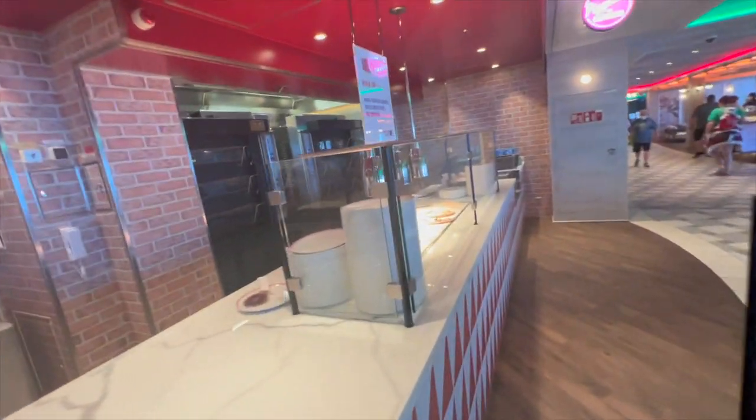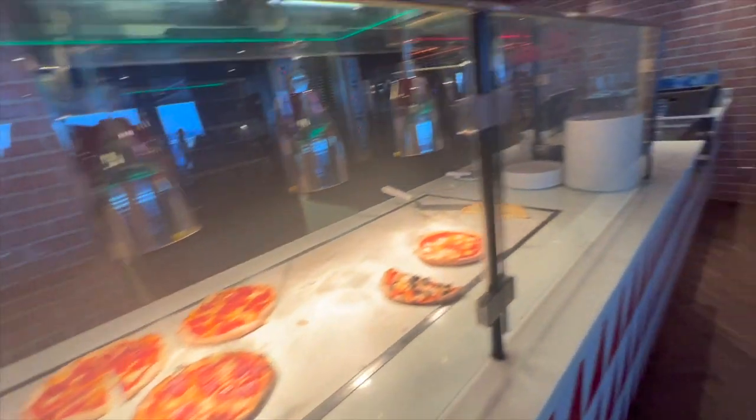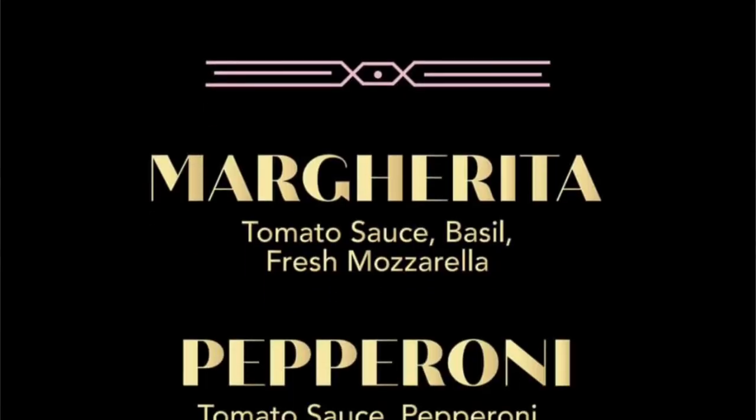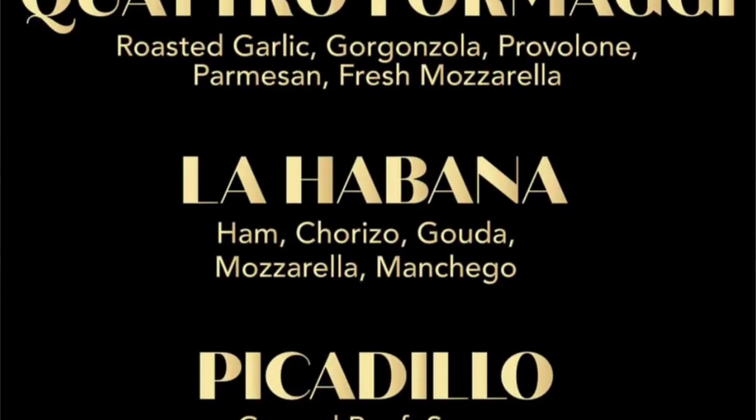Not listed on the Carnival website, but a staple of every Carnival ship, is the pizza restaurant. This doesn't have a name yet on the Carnival Jubilee, but on the Mardi Gras it was a normal pizza place, and on the Celebration it was Miami-inspired with some Cuban aspects. I expect the Jubilee to have some sort of Texas barbecue theme since it will be stationed out of Galveston.